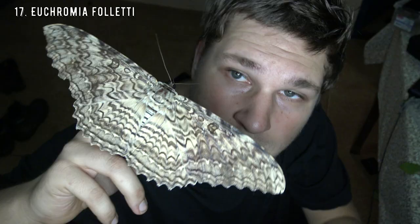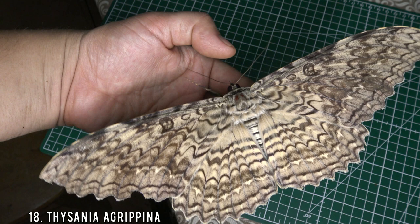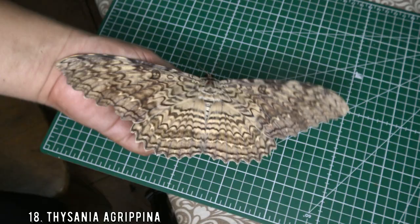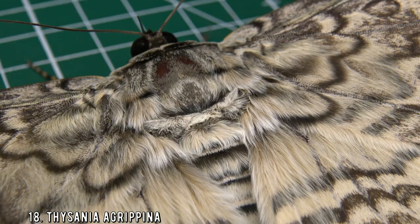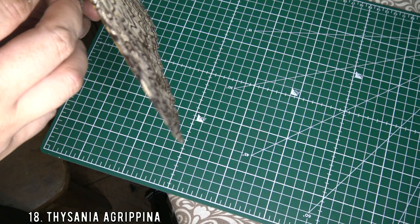The white witch moth is the largest moth in the world. Some nerds like to argue over this fact because 'largest' is kind of subjective — for example, there are other species with a larger wing surface area or heavier body mass. But when it comes to flying insects, it's all about wingspan. This moth has the largest wingspan in the world, making it the largest species of moth. The world record holder is 31 centimeters — for Americans who don't use the metric system, that's about the size of three Big Macs in a row.